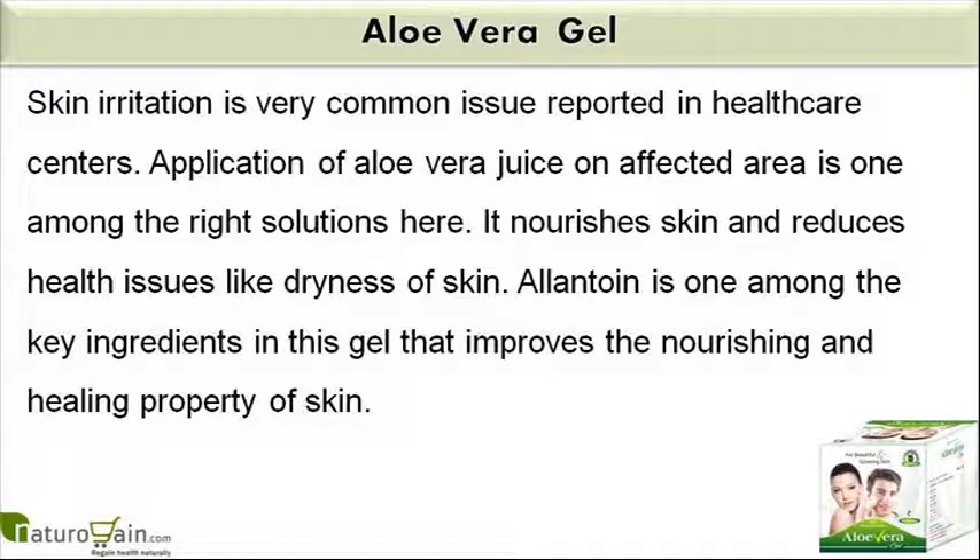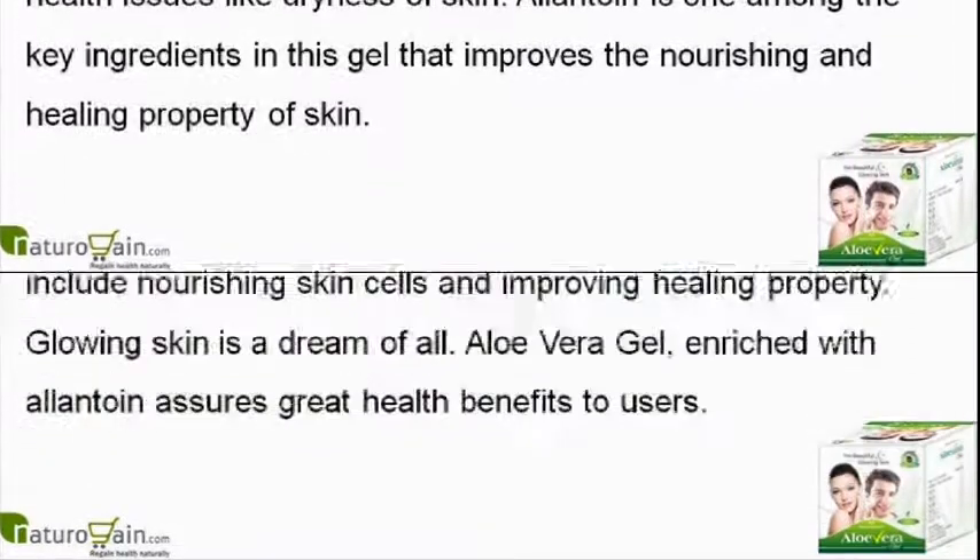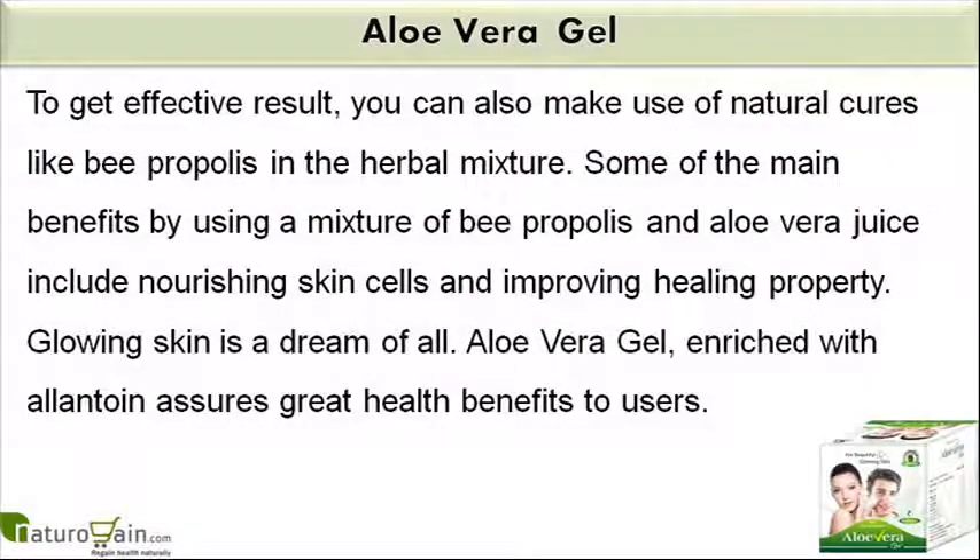Allantoin is one among the key ingredients in this gel that improves the nourishing and healing property of skin. To get effective results, you can also make use of natural cures like B-propolis in the herbal mixture. Some of the main benefits of using a mixture of B-propolis and aloe vera juice include nourishing skin cells and improving healing property.